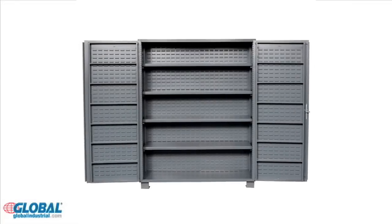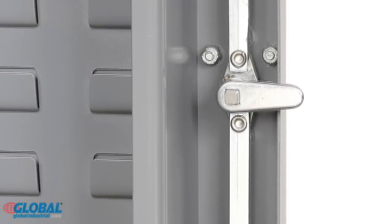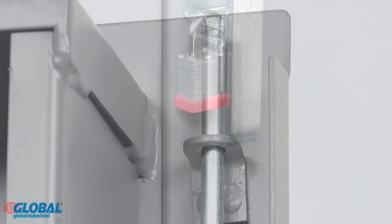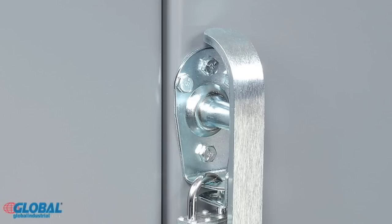Cabinet doors open 180 degrees for full access to contents and include a three-point locking system for secure door closure. Doors lock using a padlockable heavy-duty steel chrome finish lever handle.